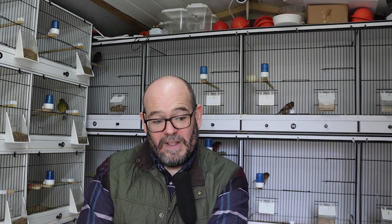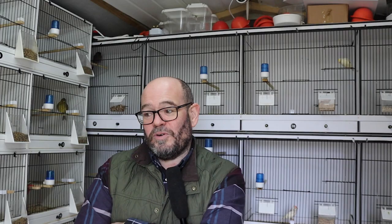Lots in store today. You can probably hear the birds are in really good voice. We have eggs as well. All that's left to say — grab yourself that cuppa, sit back, and as always, enjoy the show.